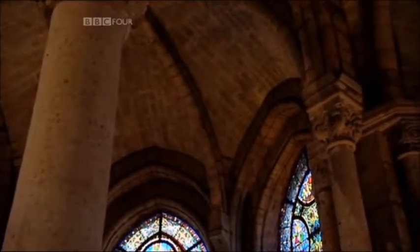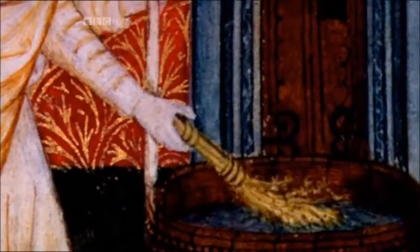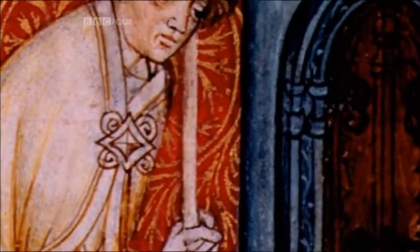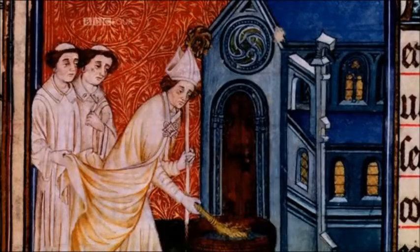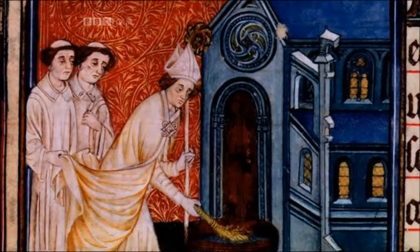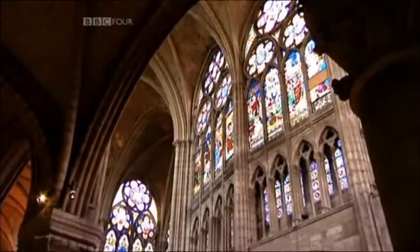The second Sunday in June 1144 may have had a greater effect on architecture than any other day in history. At the dedication service, bishops from all over Europe gathered at Saint-Denis to witness a building designed to evoke the experience of heaven more completely than anything before it. The bishops were awestruck. They had seen the future.